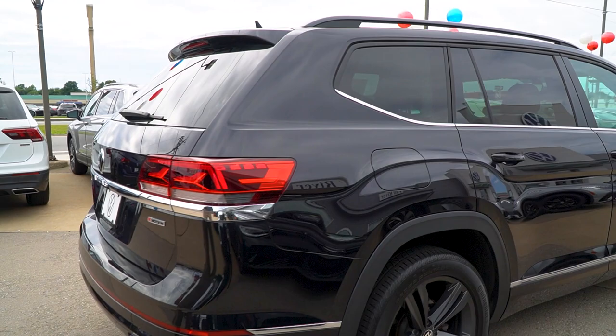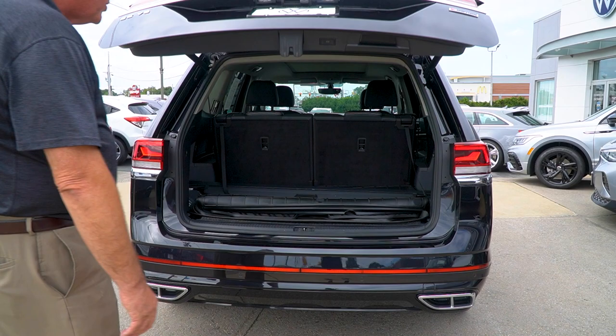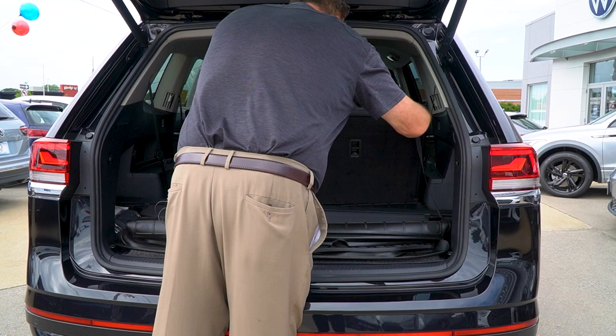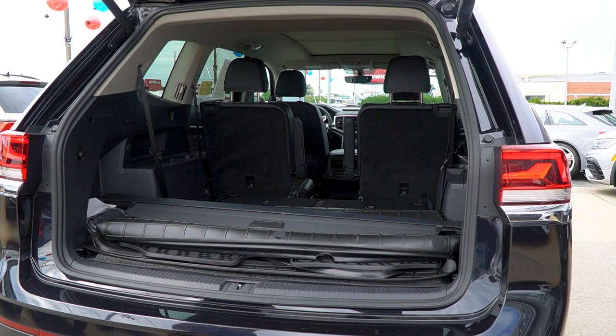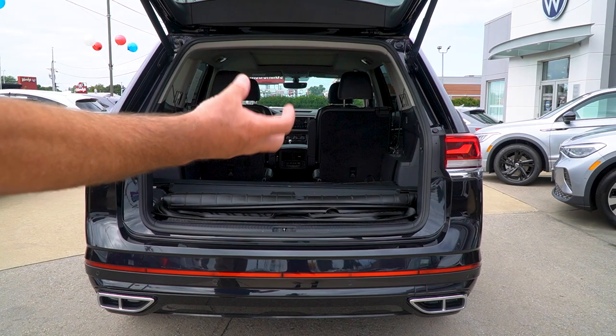Keep in mind, there are two variations of an Atlas — a Cross Sport and this one. This is the six-passenger because it has the captain's chairs. Everything was in this car: he got the cargo cover, the rear mats, the protection package. You can see the room. A lot of people with families preferred the captains so small kids can walk in between and jump into the third row. Back here you get that easy open hatch — just kick it, it'll open right up. You can see that bold line at the bottom with the double exhaust.